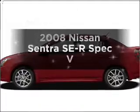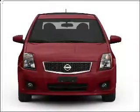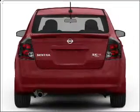Introducing the 2008 Nissan Sentra — everything you need under one roof with this great vehicle. With an efficient four-cylinder engine connected to a manual transmission that will keep you in touch with your vehicle.